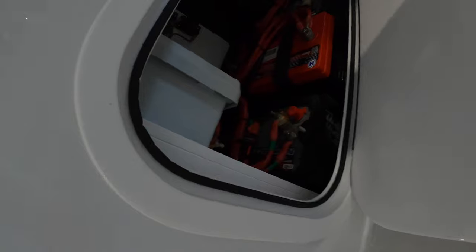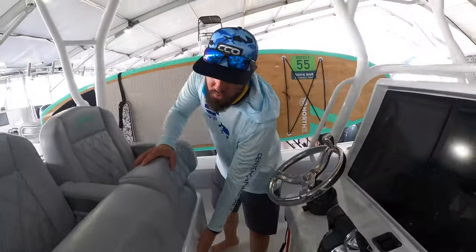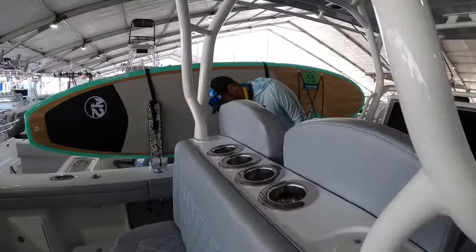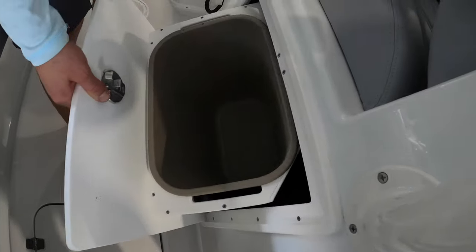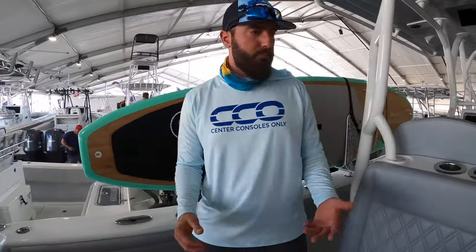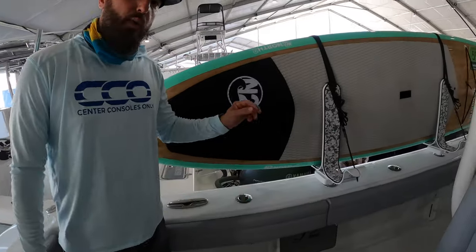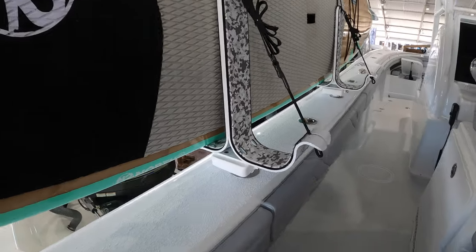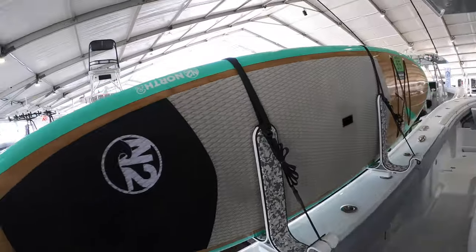We have easy battery access for your maintenance — turn them on and off right there. We've also got something that's completely overlooked on many vessels: a garbage can. One of the things we always notice is where do you put your garbage — simple, they've got a garbage can. These guys also have it equipped with Manta racks, I believe it's the S2 model, and that'll hold two paddle boards and keep them out of the way while you're running.